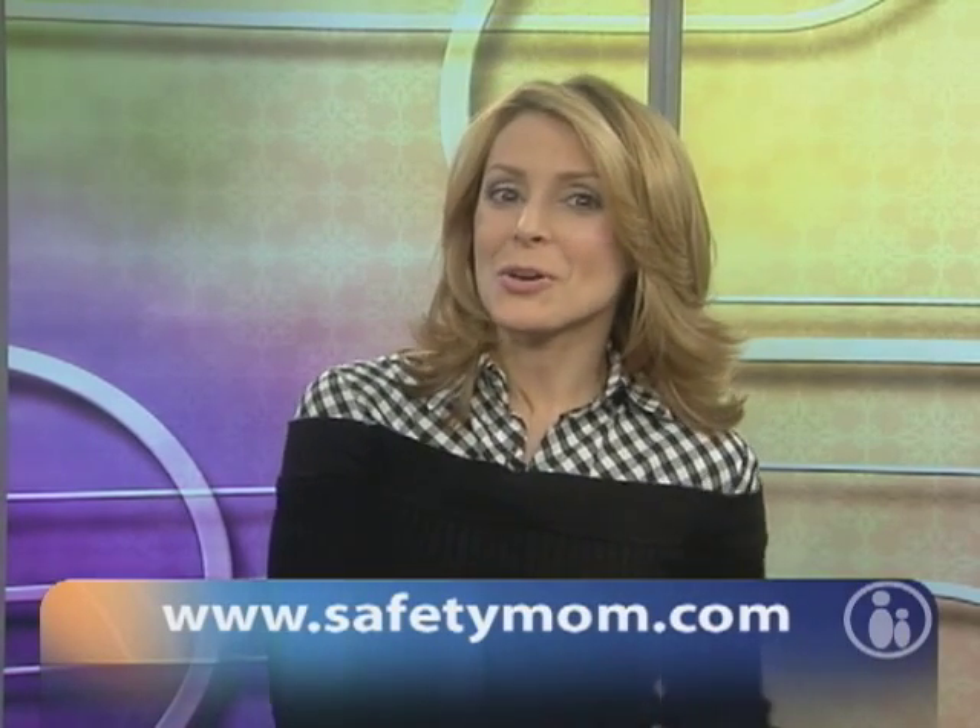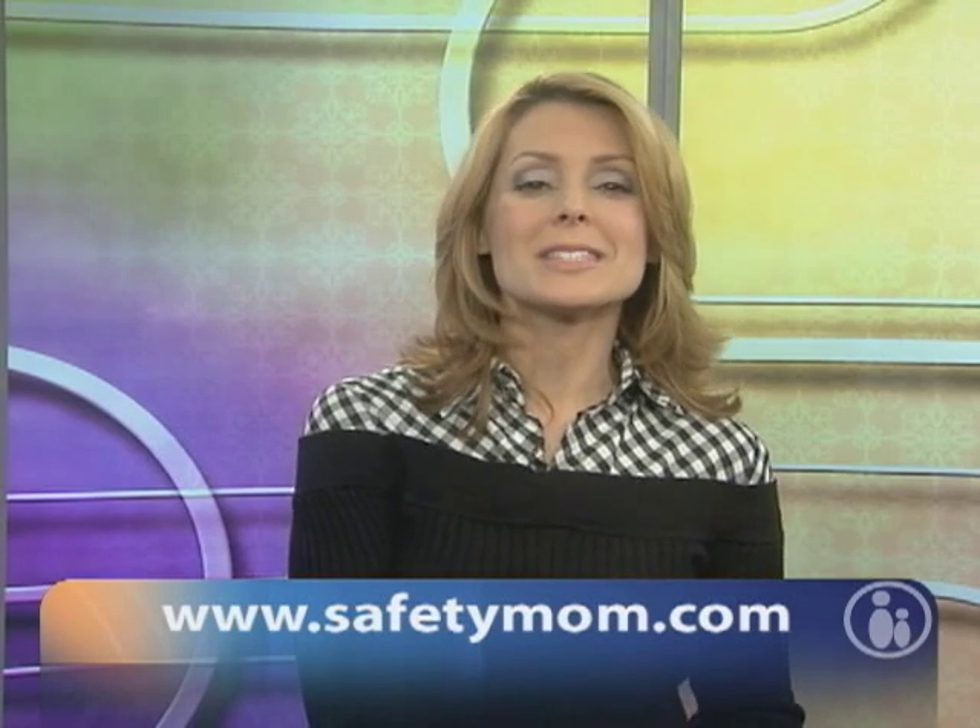Allison, thank you so much — great tips. Moms and dads, go through and check your first aid kit; make sure you have all these things in there. So great to have you. For more great safety tips from Allison, you can go to her website: www.safetymom.com. Thank you so much for watching Parents TV — we'll see you soon.